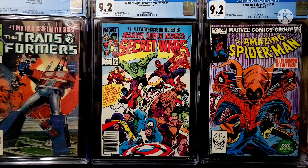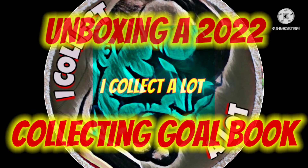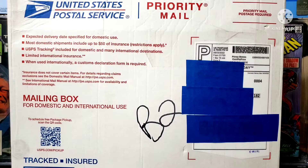My wife asked me recently what I wanted for my birthday. I told her don't worry about it. Hey everybody, welcome to another unboxing video. Today I'm going to be unboxing one of my 2022 collecting goals.